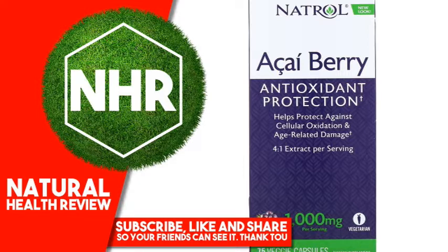Suggested Use: Take two capsules, one time daily, with a meal.